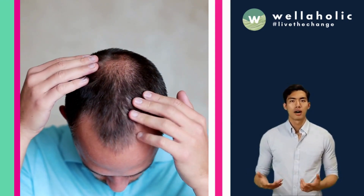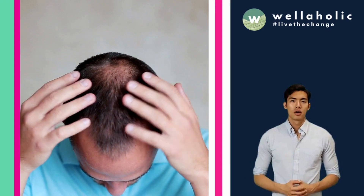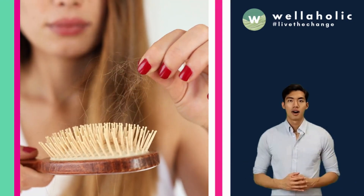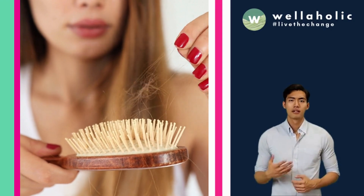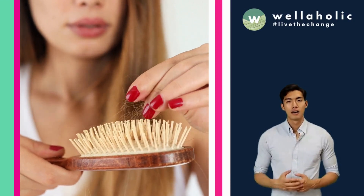It can also help with other types of hair loss, such as alopecia areata, which is an autoimmune condition that causes patchy hair loss. RF scalp microneedling has been established as a remarkably effective treatment in combating both male and female pattern hair loss.